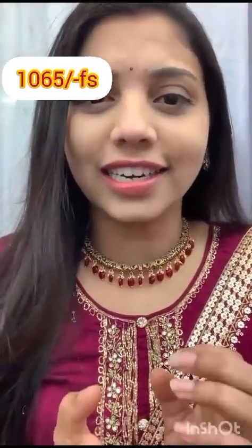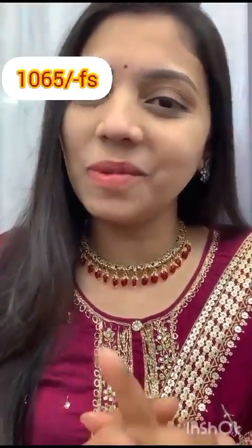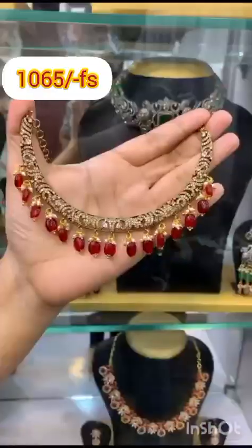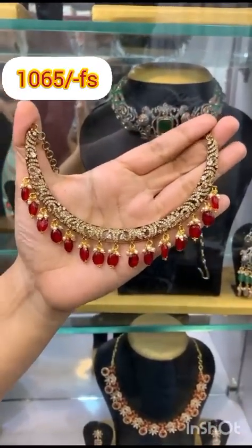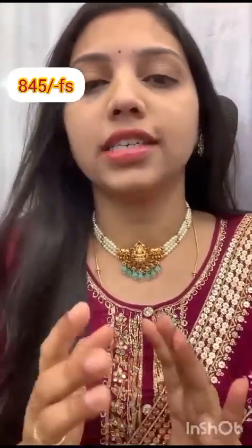Just for 1065, free shipping all over India. Delivery time is 7 to 10 working days. COD option is not available. You can see the details of the video and the COD option.